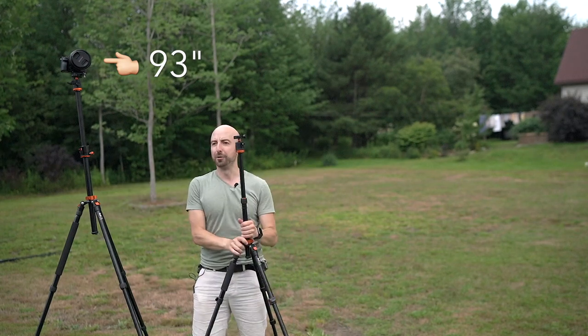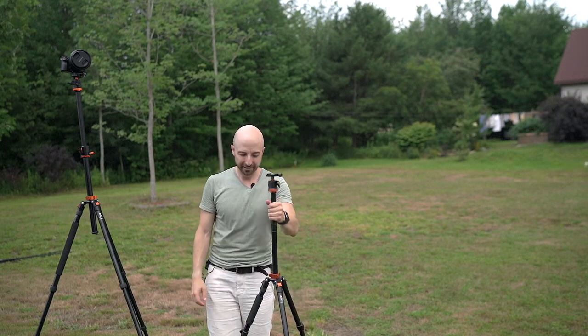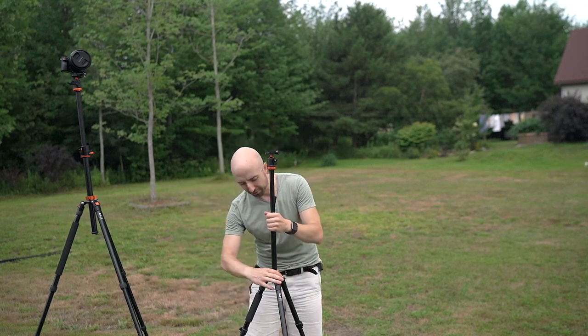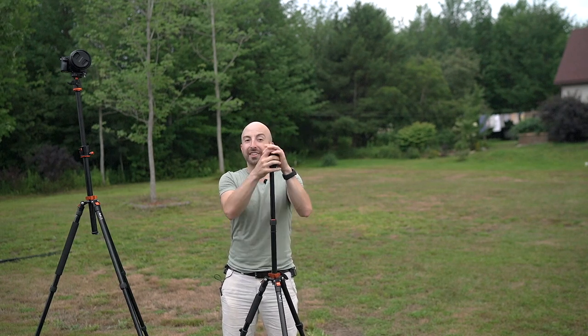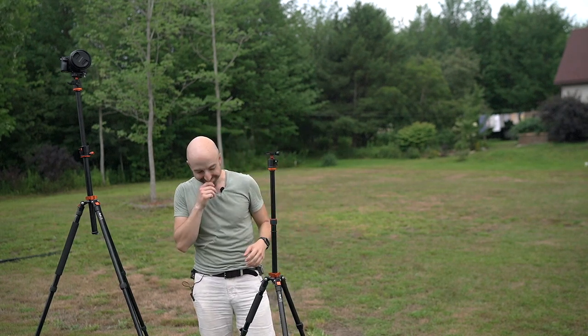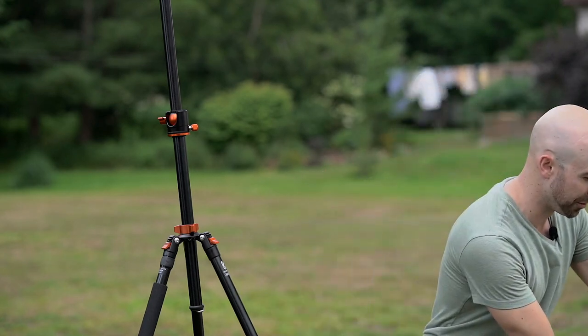This travel tripod also has a dual stage neck, but it does not get very high at all. So by the time you get all the way up here and everything's locked down, things can be pretty wobbly. Now, this is no expensive carbon fiber setup, so you get what you pay for. And in this particular case, you're not getting an awful lot extra than what you paid for.